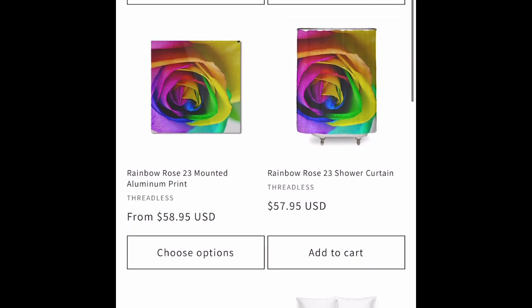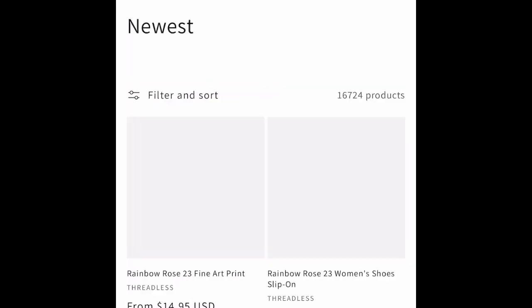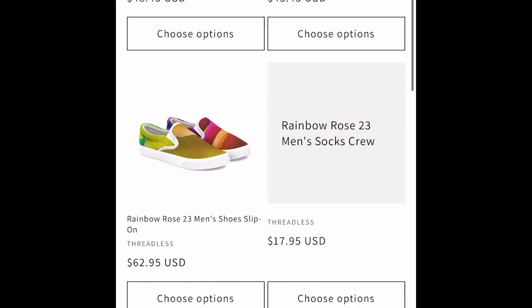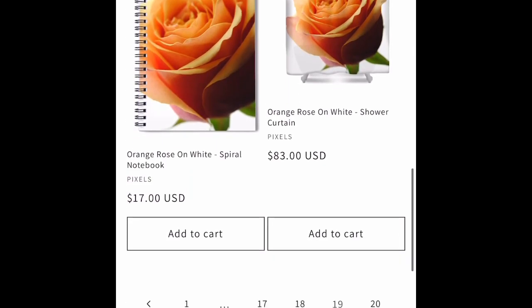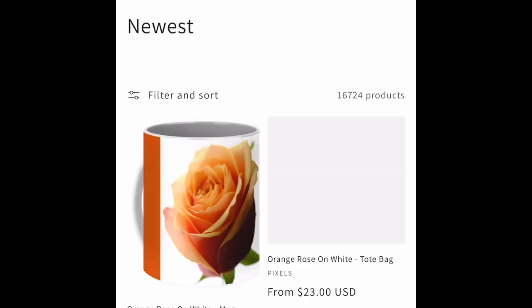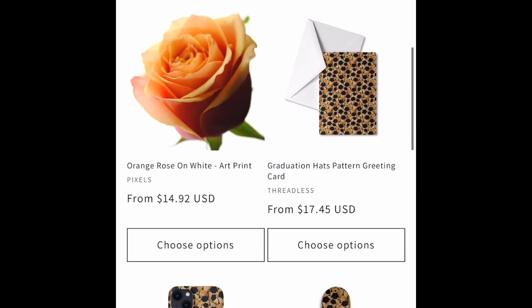Some more rainbow roses on Threadless items. Some more water bottles on Printify. A beautiful orange rose on a white light box from DSLR.